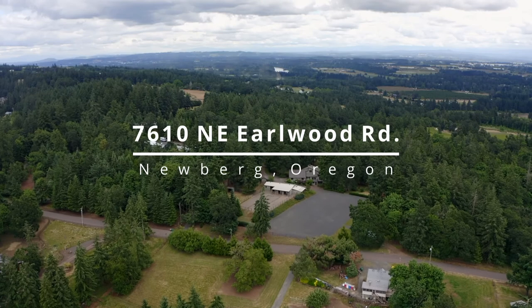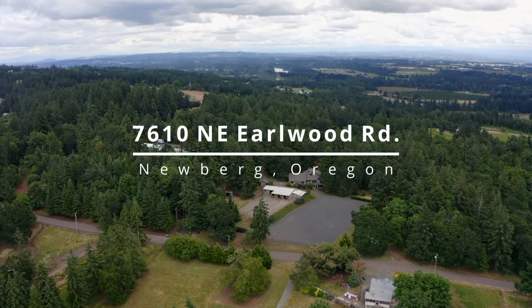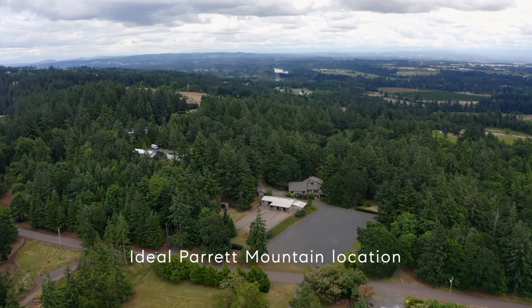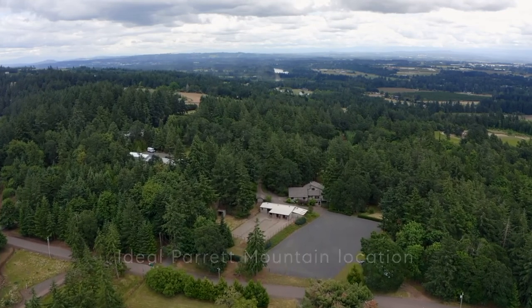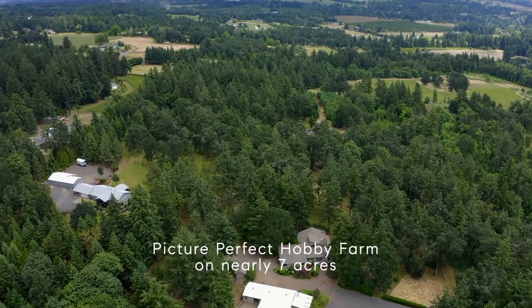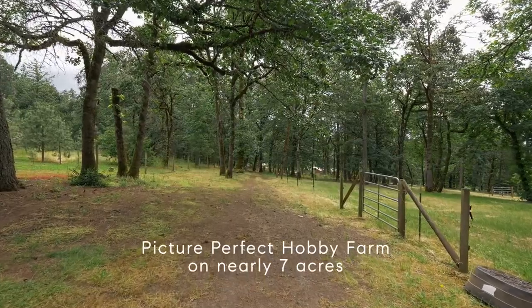A rare opportunity for a picture-perfect hobby farm in an ideal Parrot Mountain location. Just a stone's throw from equestrian park trails, tucked back off the road — almost seven acres of varied terrain with lush pasture and wooded privacy.